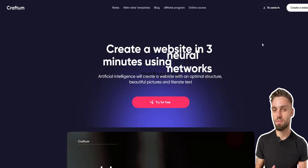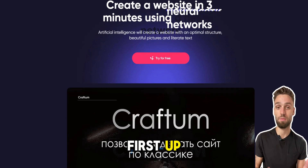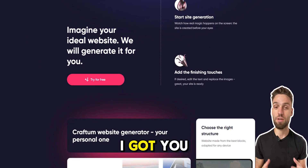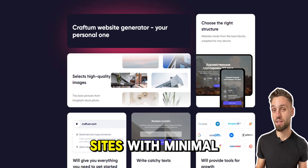Struggling to build a website? Check these out. First up, we have Craftom AI. Need a sleek, responsive website fast? Craftom AI's got you covered, making professional-looking sites with minimal fuss.